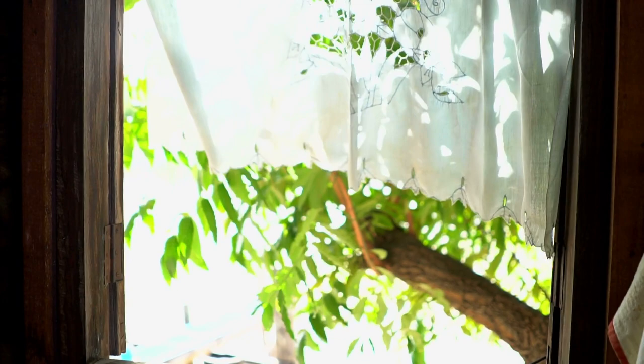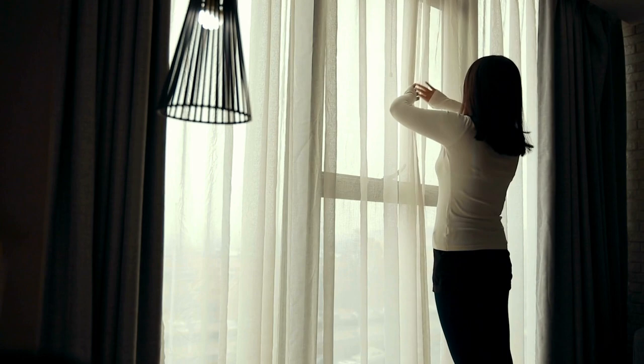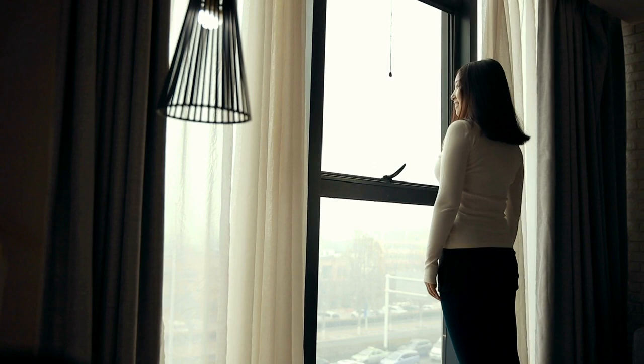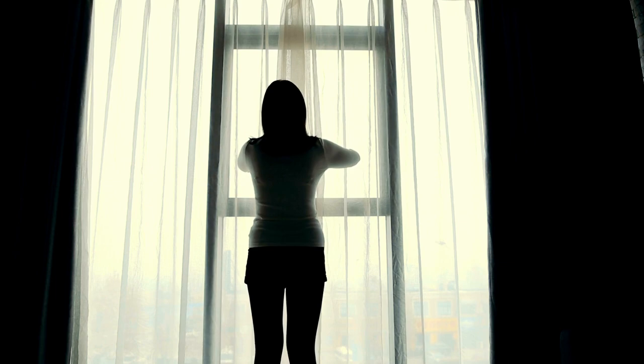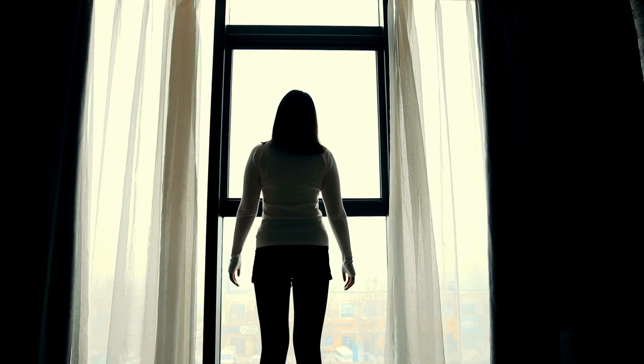Additionally, choosing a trendy design can add a touch of personality and style to the bathroom. Third, functionality is crucial when choosing a shower curtain for a small bathroom. Opt for a curtain that is easy to open and close, as well as one that doesn't require too much space. A curtain with hooks or rings can also save space compared to a curtain with built-in grommets. Overall, when choosing a waterproof fabric shower curtain for a small bathroom, it's essential to consider the size, color and design, as well as the functionality of the curtain.